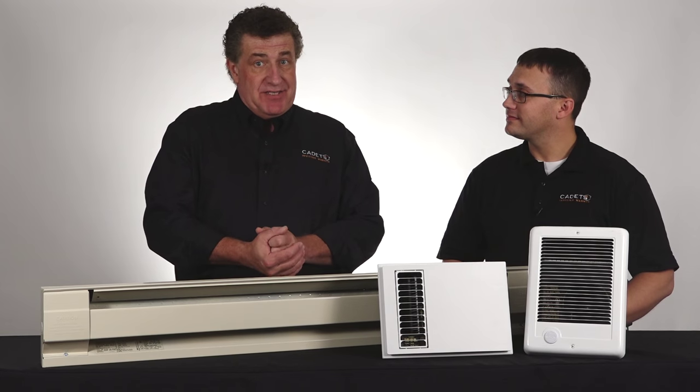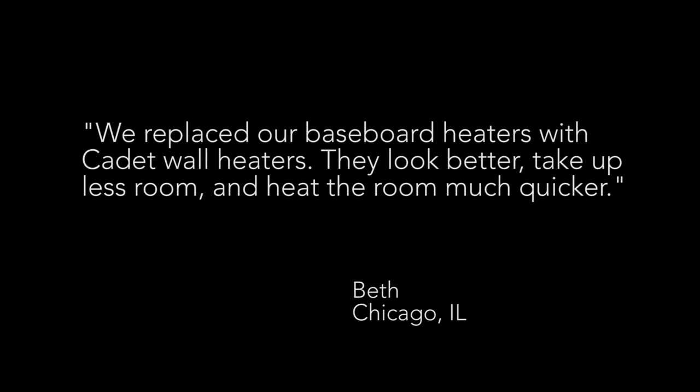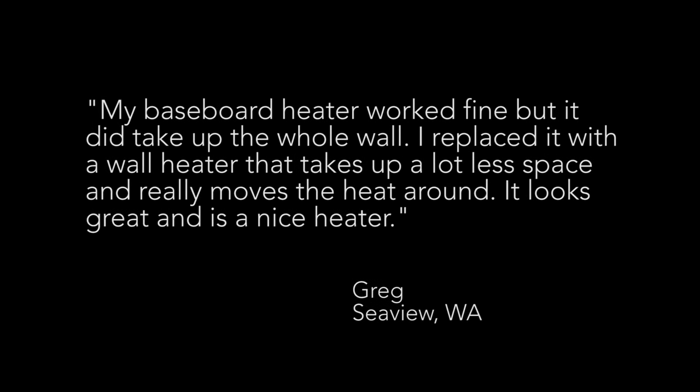Why not listen to what some of our customers have to say? Over time, I've been replacing all my old baseboard units with Cadet wall units and my electricity bill continues to shrink. We replaced our baseboard heaters with Cadet wall heaters — they look better, take up less room, and they heat the room much quicker. My baseboard heater worked fine, but it did take up the whole wall. I replaced it with a wall heater that takes up a lot less space and really moves the heat around. Looks great, and it's a nice heater.